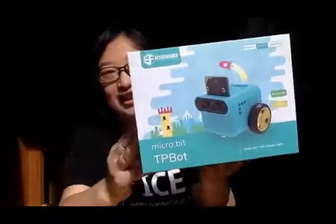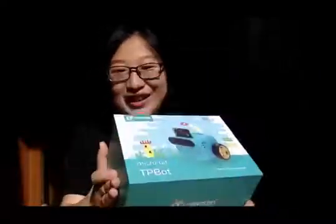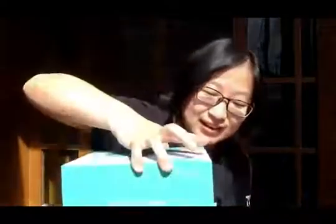Hello everyone, it's such a lovely day today and I'm excited to get my new gift — it's a smart coding card for micro:bit called TP bot. Let's open it and find out what it looks like. Oh, here it must be a map — it's so large! It's a line map.